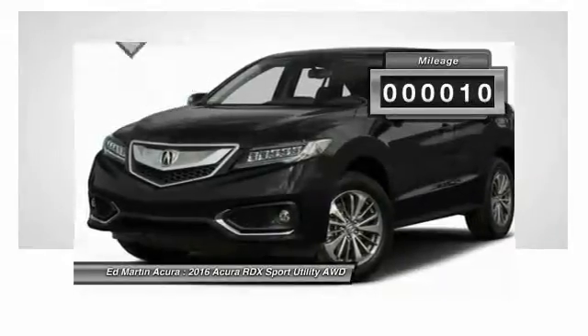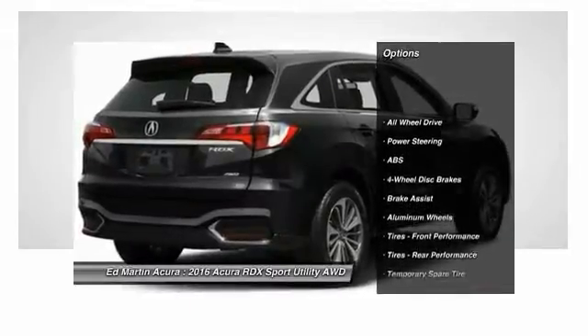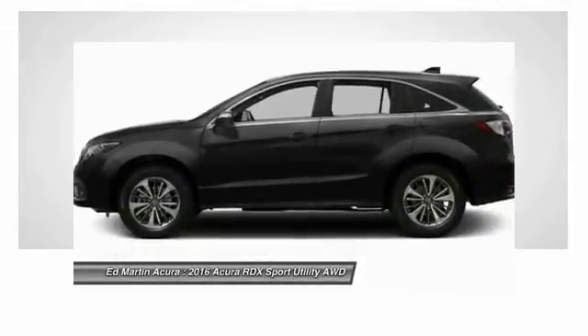This vehicle has less than 100 miles. Here are some of this vehicle's great options: power lift gate, all-wheel drive, power passenger seat, steering wheel audio controls, and anti-lock braking system, keyless entry.